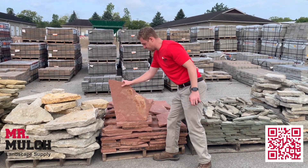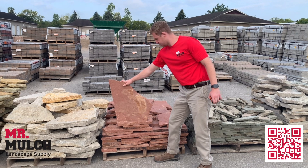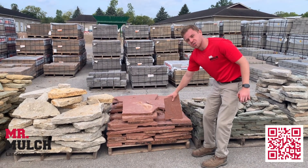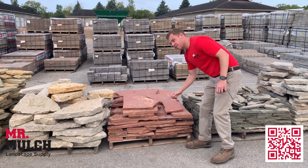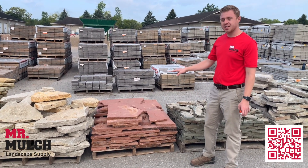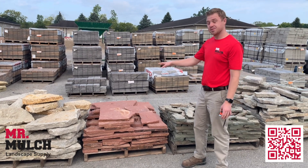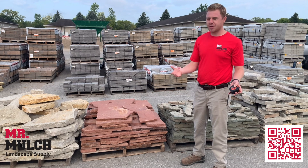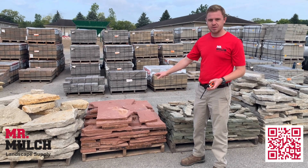The size of these guys is going to be anywhere from something like this to something maybe a little bit smaller. This will help you kind of fit in whatever area you're working with. What makes this unique is the color, obviously. This comes out of Colorado. When you think of like Garden of the Gods or Red Rocks Amphitheater, this is that color stone that you'd be getting.